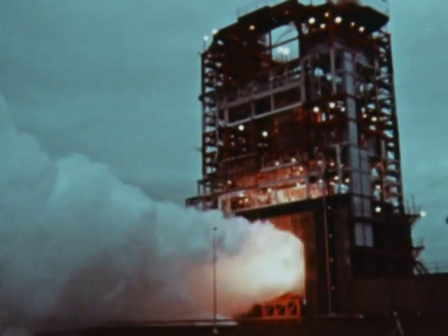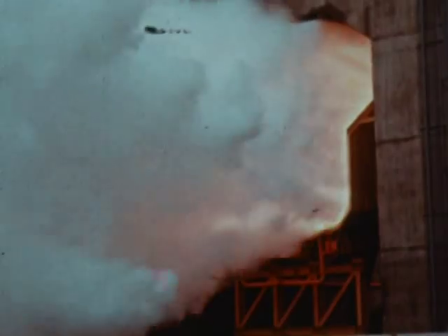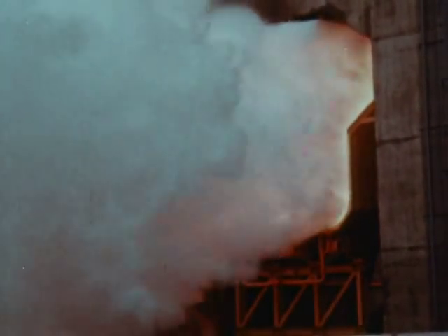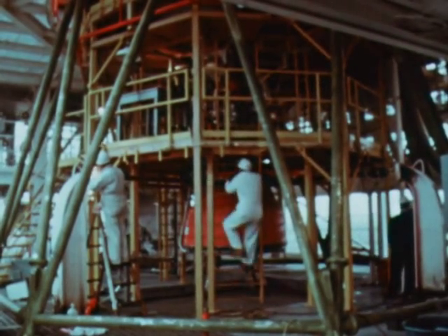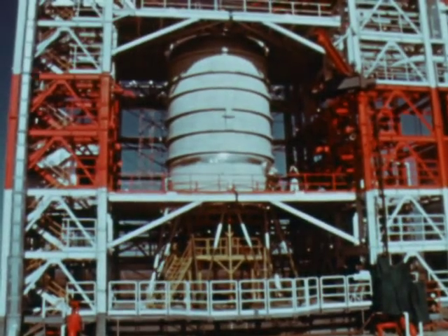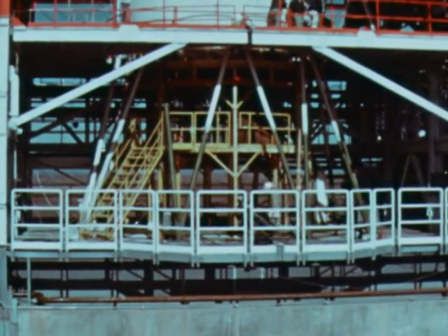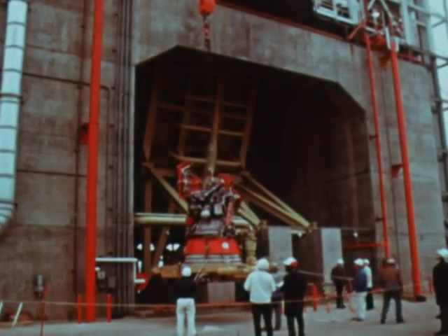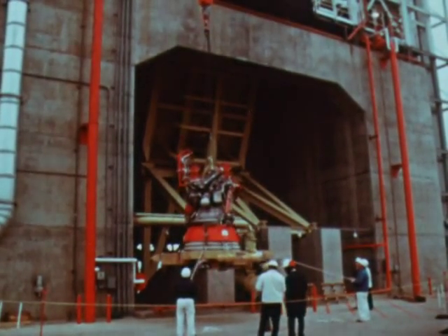At the Sacramento test area, the S-IVB battleship firing test program continued during December with successful firings varying from 10 seconds to 416 seconds in duration. The 416-second firing was the longest S-IVB test to date. In late January, J-2 engine number 2003 was removed from the battleship test stand and replaced with engine number 2013, which has a gimbal capability for the continuation of tests. In addition to hot firings, such development tests as engine chill-down and propellant utilization were also conducted.